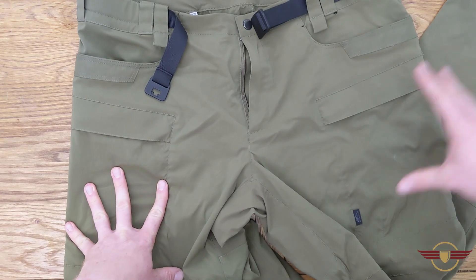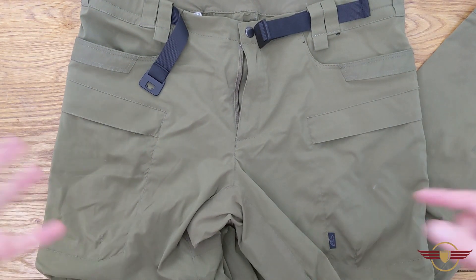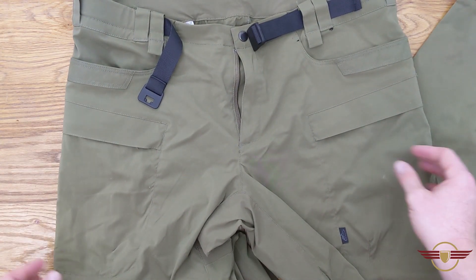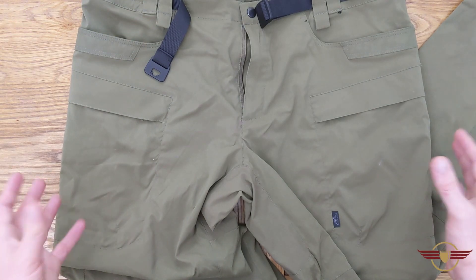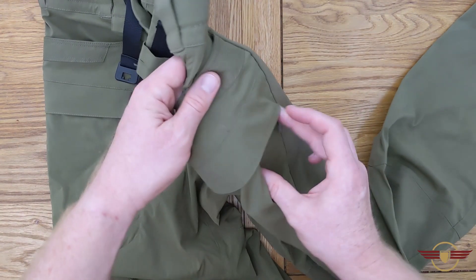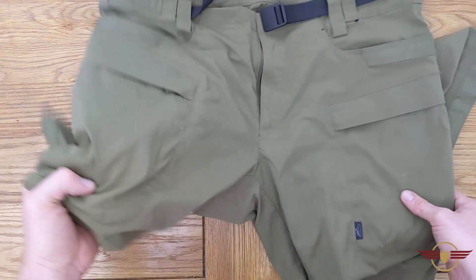The amount of storage space on there is absolutely fantastic. I've gone out with my phone, keys, wallet, stuff for the kids, a pack of wet wipes, the dog leads, and dog bags — there's loads of storage in there. I'm really excited to actually try them out in an airsoft combat environment.